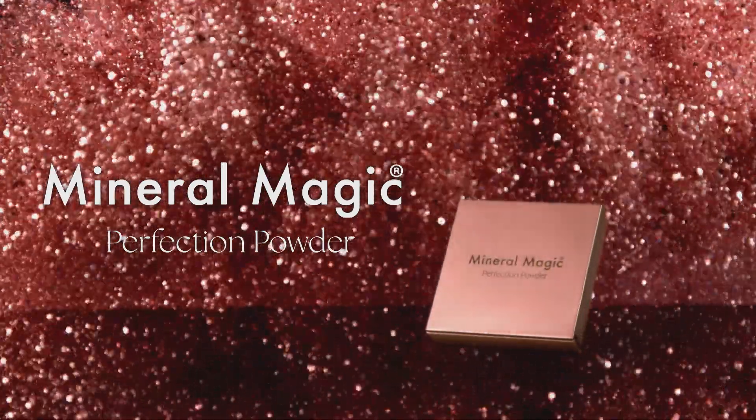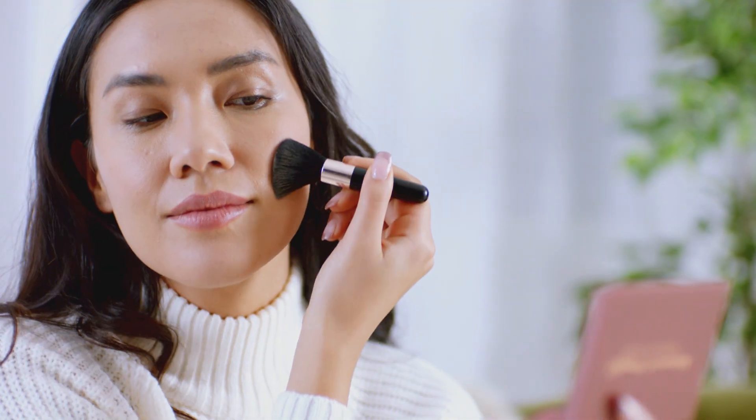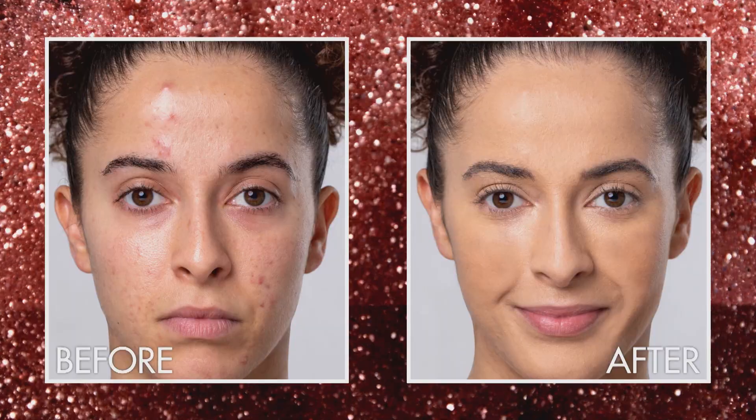Your skin changes daily and knowing what to use can be an art in itself. And simply covering your blemishes with too much makeup isn't good for your skin. Introducing the all-new All-In-One Mineral Magic Perfection Powder from JML — the fabulous mineral foundation that covers, conceals and corrects, helping make your imperfections disappear.